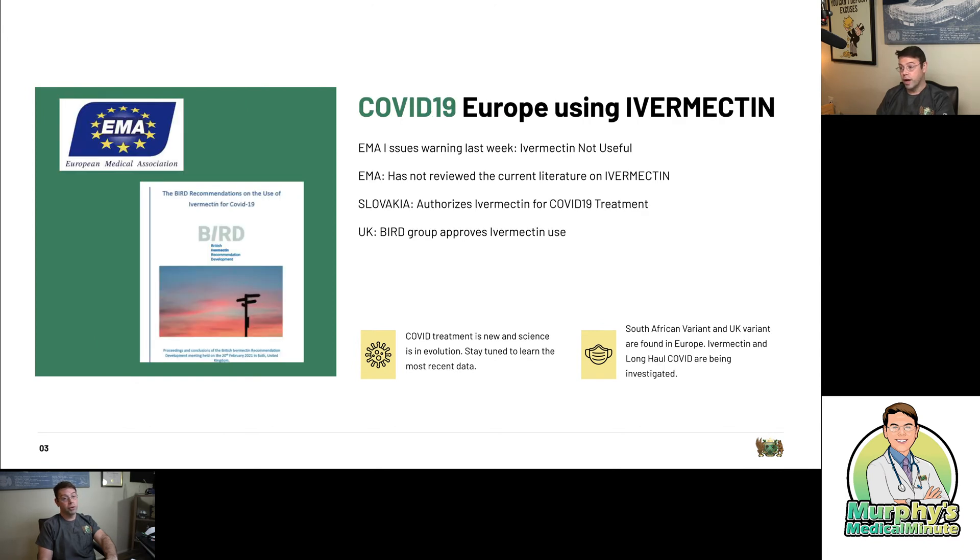Ivermectin is being used in a lot of places in South Africa and South America. Is it being used in Europe? Well, the European Medicines Association stated last week that ivermectin was not useful. So I don't know whether it's a hatchet job or whether the media is getting together on this. We need to remember our cognitive biases — when fear is around, we're going to believe there's some conspiracy to prevent a treatment. Unfortunately, societies are not reviewing the current literature on ivermectin. Like the FDA, the EMA has said they have not reviewed the current literature.